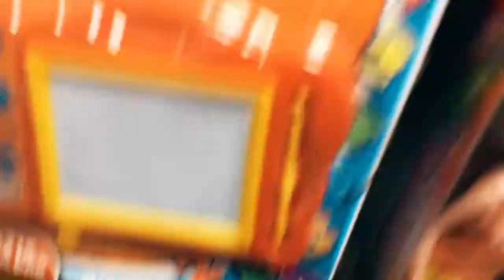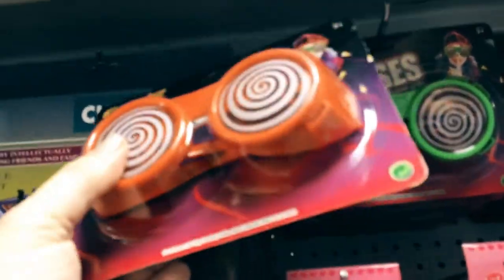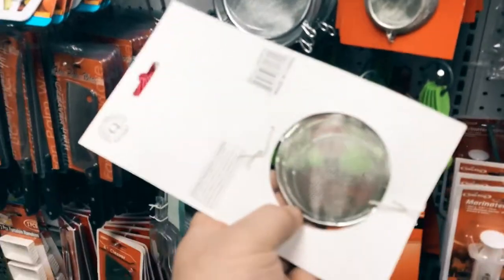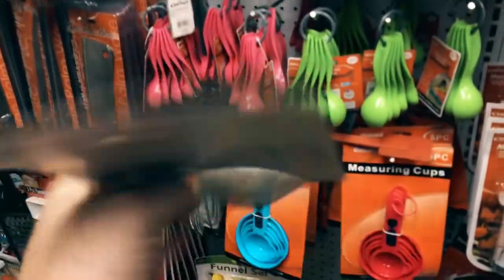Back in the toy section, I found these glasses that are really cool. The spiral lenses are not going to work, but the form of these — I know if I paint them right, can be very, very cool. So I headed back to the kitchen section and got these strainers, and I think these will be great replacements for those lenses. I picked up a couple of these.